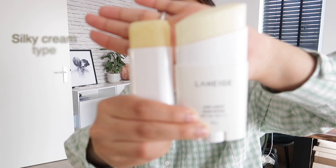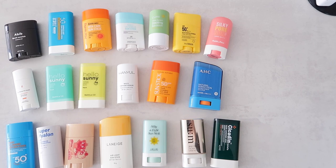Then we have the silky cream consistency ones. These are good for people with normal skin, dry skin, but also oily and acne-prone skin — though that's hard to say definitively. It's best to look at the ingredients and make sure there are no ingredients that could possibly irritate your skin.